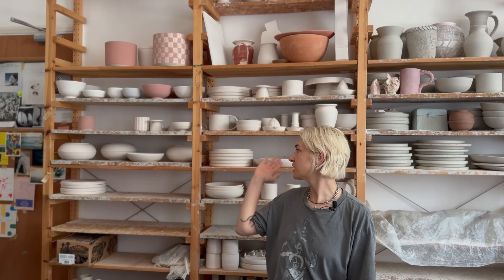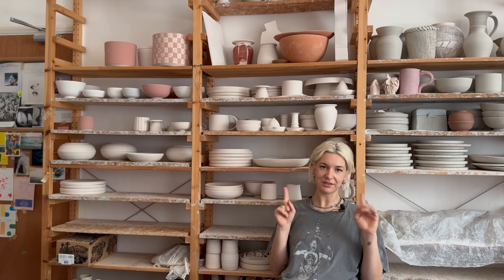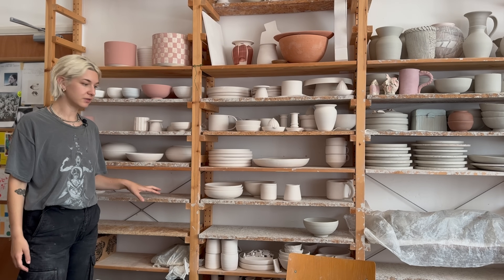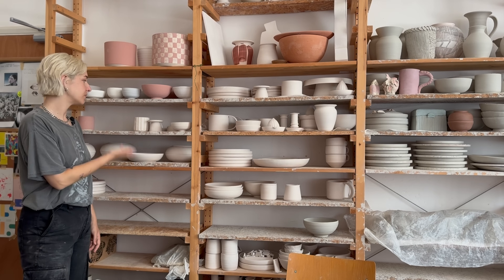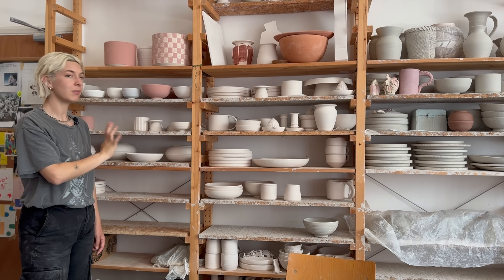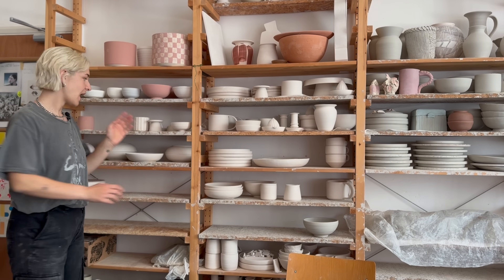The bisque shelf is quite full at the moment. Anything waiting to be glazed sits here - sometimes I'll draw patterns on something ready to be glazed but haven't got the energy yet. Once it's glazed it goes back in the kiln, or onto this shelf which holds glazed unfired bisqueware - things that didn't fit in the kiln or don't have a firing scheduled yet. I always keep little pieces of bisqueware waiting to be glazed so I can be as efficient as possible.